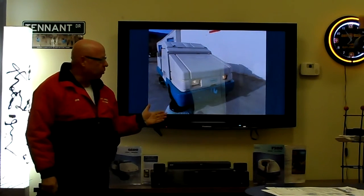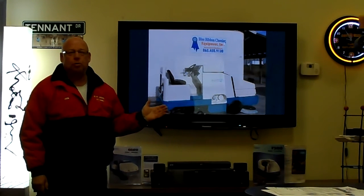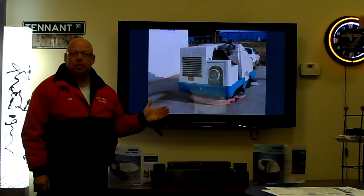Everything that is a wearable part of this machine has been changed. We're asking $14,850, and when you compare that to the new Tennant sweeper-scrubbers, you can see what a fraction of a price for a machine that has around 900 hours on it.